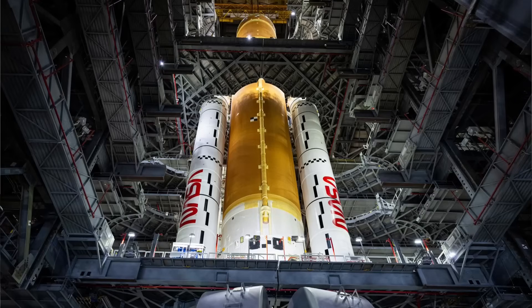NASA Exploration Ground Systems joined the SLS solid rocket boosters and core stage for Artemis II last weekend, and these recently completed milestones for the Orion spacecraft and the rocket point towards launch, but it's worth keeping in mind how much work remains to get there.